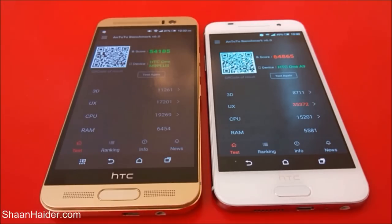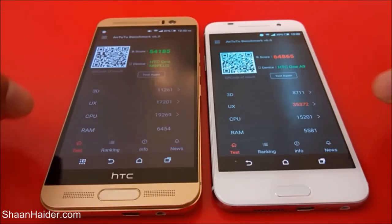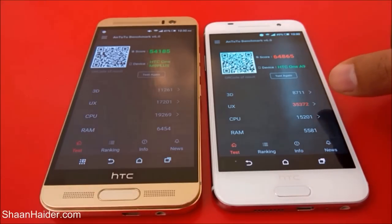If you look at the individual scores, HTC One M9 Plus is scoring better than HTC One A9 in all of these tests except the UX test, in which HTC One A9 scored nearly twice that of the M9 Plus. Because of that, the overall score is much better than the M9 Plus. But if you consider the rest of the tests, the performance of HTC One M9 Plus is better. That's all for entry benchmarking.